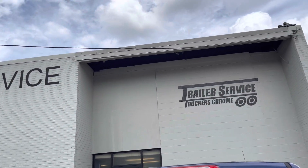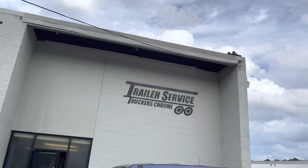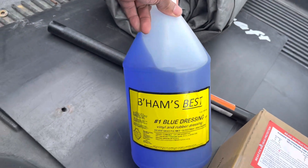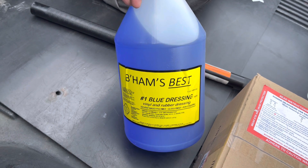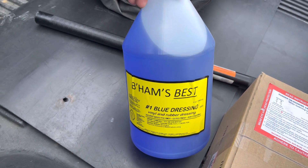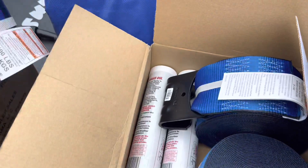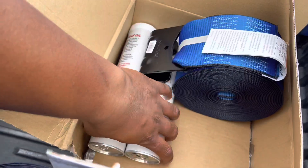For everybody that wants to know where I get my fancy tire shine from — just coming out here to Trail of Services trucking chrome down in Alabama. I normally wouldn't do it, but hey, there's nothing to hide. This is what I use on my tires for anybody that wants to know. You just come by here off of Highway 31.